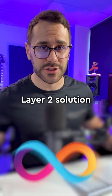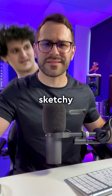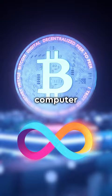That's why ICP, or the Internet Computer, has created its own Layer 2 solution: Chain Key Bitcoin. Each CKBTC token is backed one-to-one by Bitcoin, and it's all held on-chain, meaning you don't need to rely on any sketchy third parties.